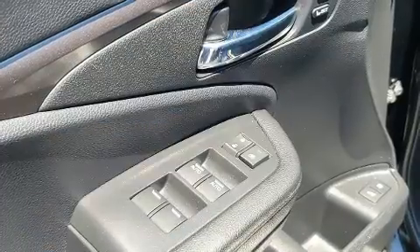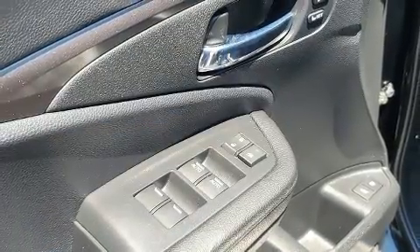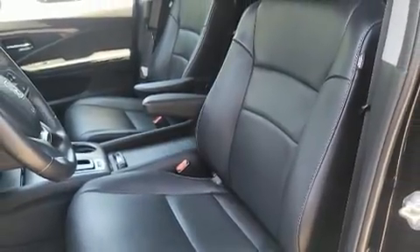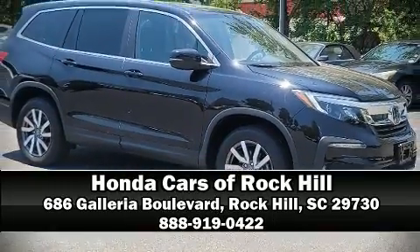This vehicle has achieved certified pre-owned status by passing Honda's comprehensive certification process. Our team is professional and we offer a no-pressure environment. We are here to help you.